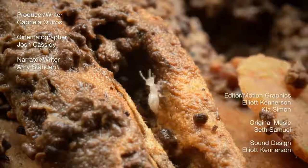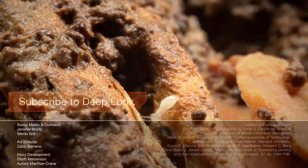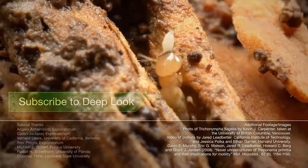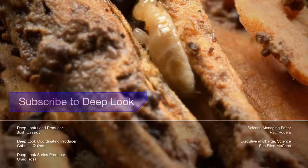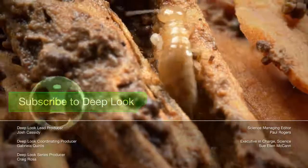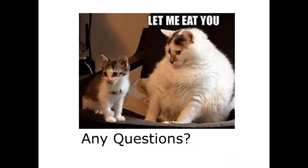Termites aren't born with their microbes — adults feed babies a starter kit when they're young, the same way human moms give their babies good microbes through breast milk. That was a look at the ginormous order Blatodia. Let me know if you have any questions.